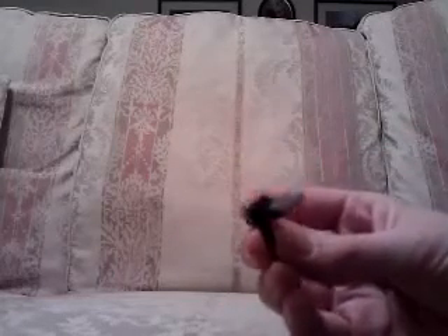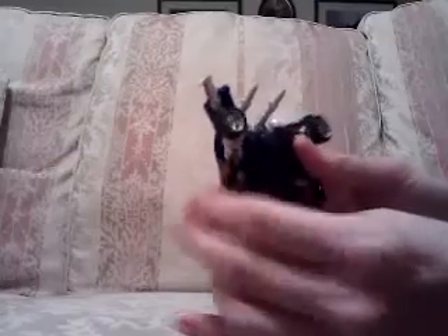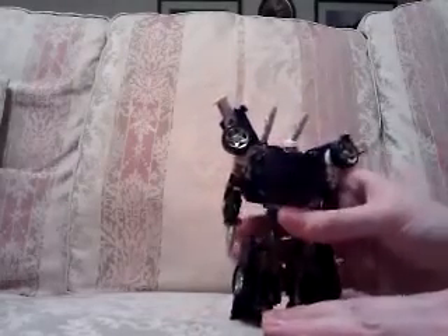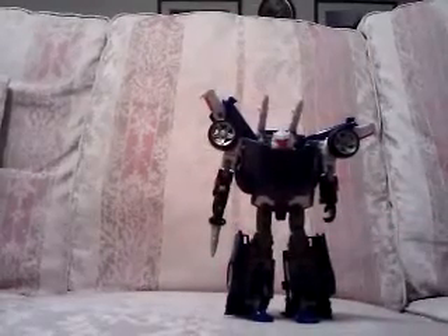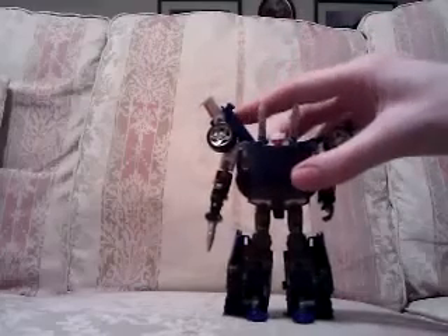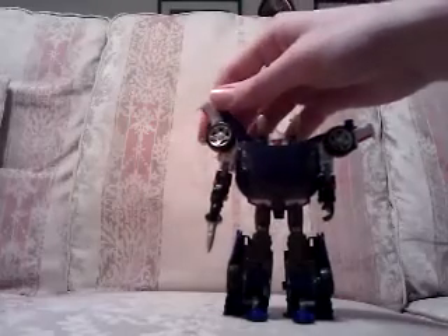His handheld gun is really cool as well, and how it can fold up and be stored. That's one thing I didn't mention with Jazz, but it's the same for both Jazz and Tracks — the fact that you can store the gun in car mode. The way they do it especially with Tracks, where you kind of halfway through transforming him into a car you've got to put the gun in and then fold it over — it's a really nice touch. I cannot begin to describe how surprised I am with this figure.